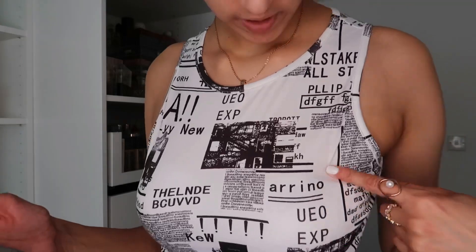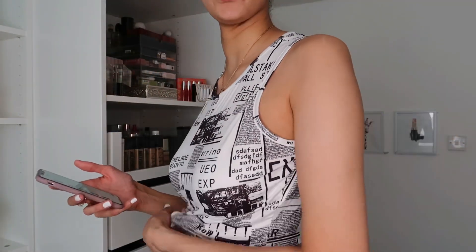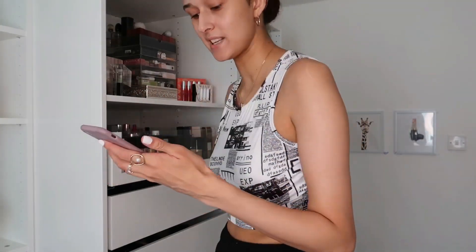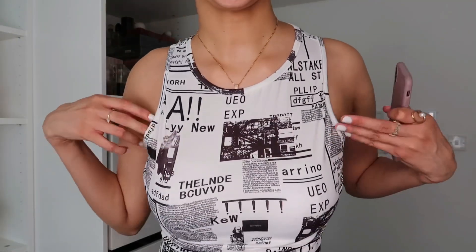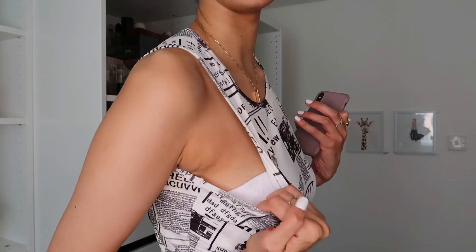Next is the Newspaper Print Crop Tank Top in size medium — this was £4.99 but I got it for £4.25. This is really nice and not really see-through. I love the style — it's not too cropped and I like how it looks on me. It's a tiny bit big so I'd say size down personally, but I would want it slightly tighter. Overall no real complaints — I'm not sending this one back. Finally a keeper!